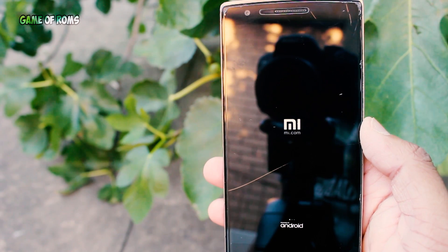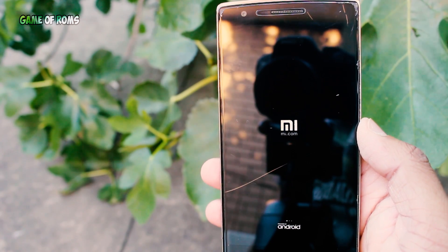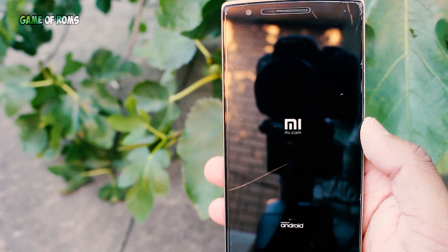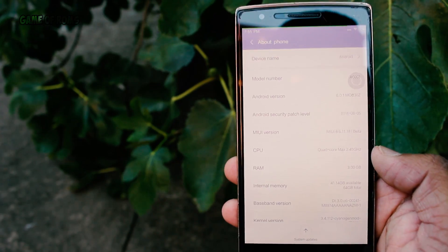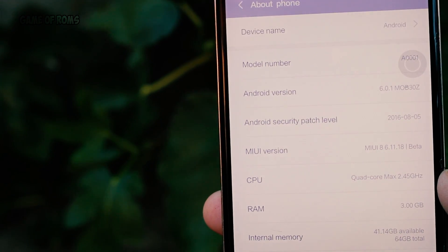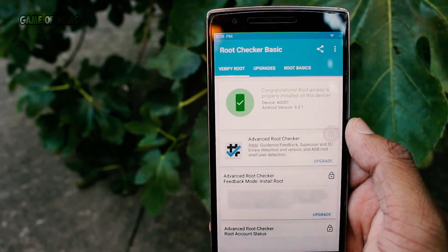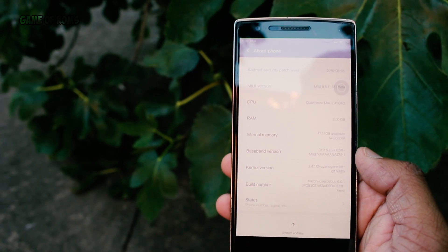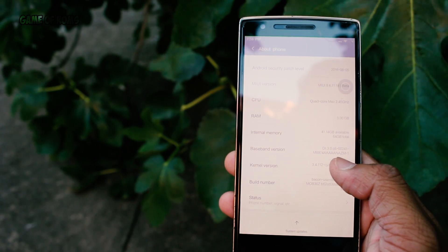Hey, what's up everyone, this is Nash. Today I'm going to review the most requested ROM of all time: MIUI 8, also pronounced as MIUI 8. It's based on Android 6.0.1 and it has tons of features. The ROM is pre-rooted, so no need to flash super SU. There are many ports for this ROM — I'm using the CM-based port.